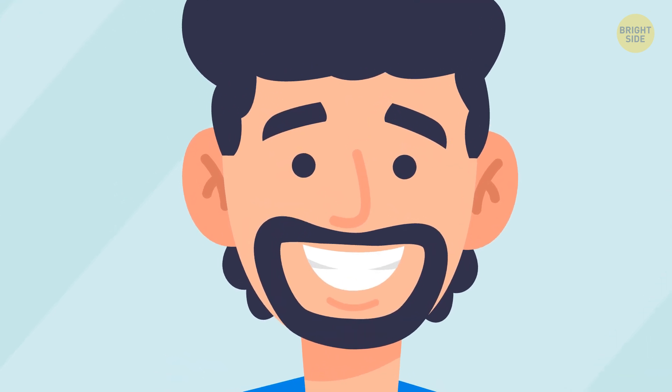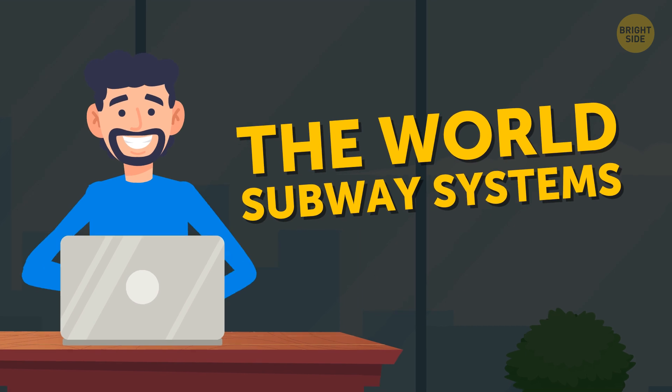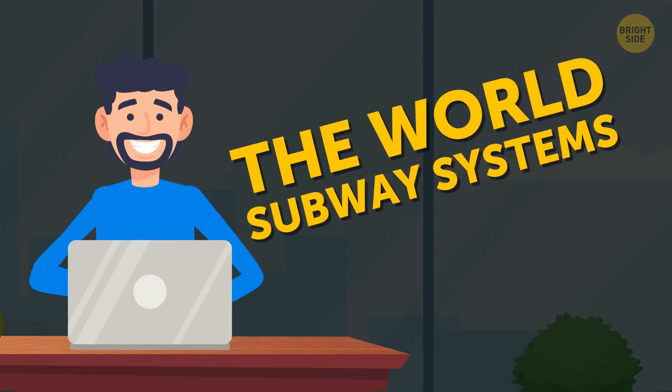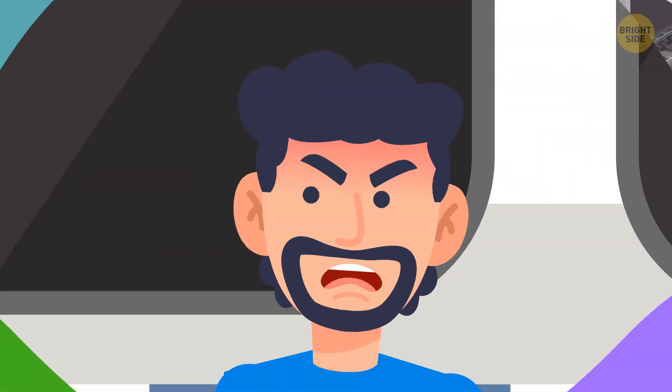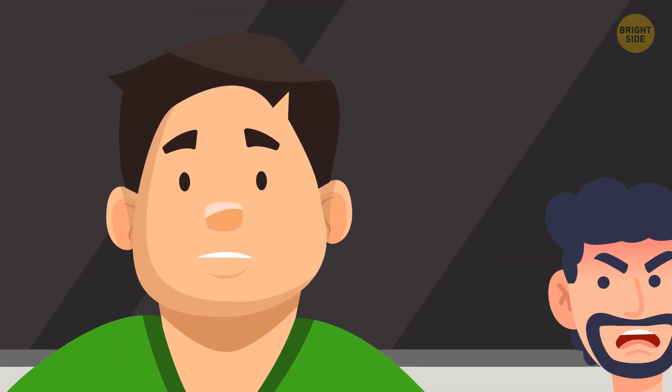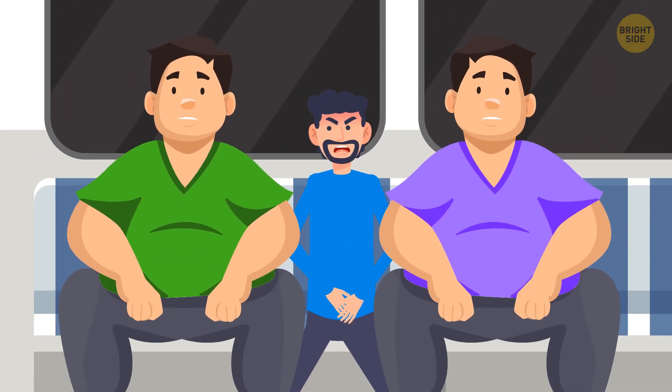While I was browsing the internet in search of answers, I came across some other cool information about the world's subway systems, including some travel tips. To find an unoccupied seat on a subway train, opt for the very front or the very back car. You'll thank me later when this approach saves you from being squished during rush hour.